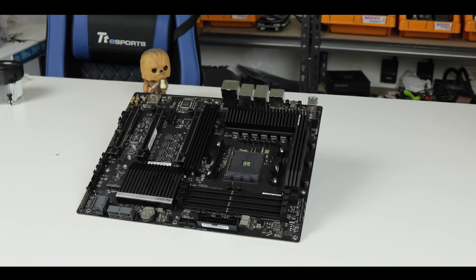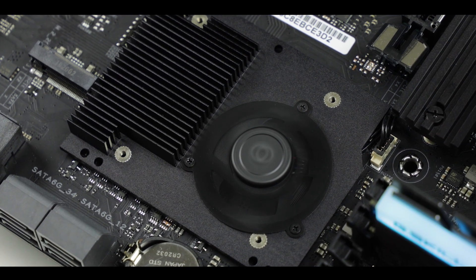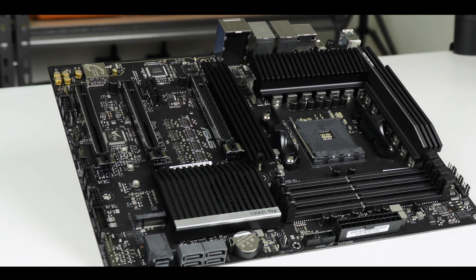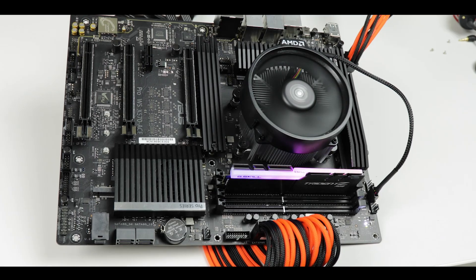This is the first Ryzen workstation motherboard ever released. PCIe 4th generation, 16 core processors — the x570 powered motherboards bring unprecedented bandwidth levels and computing power to an otherwise more gaming-friendly mainstream market. And ASUS perfectly illustrates that point with the release of its Pro WS-X570 Ace motherboard.